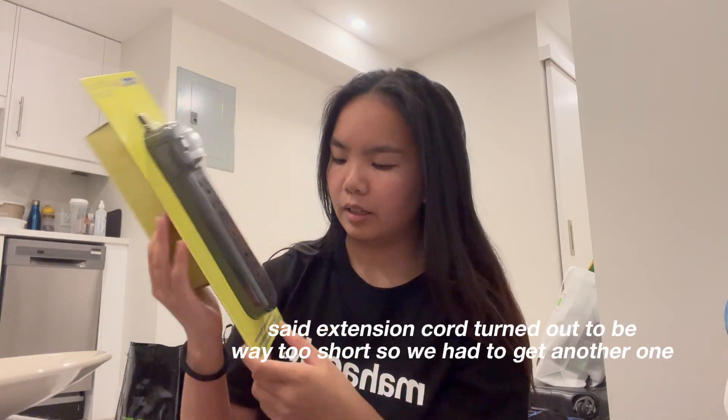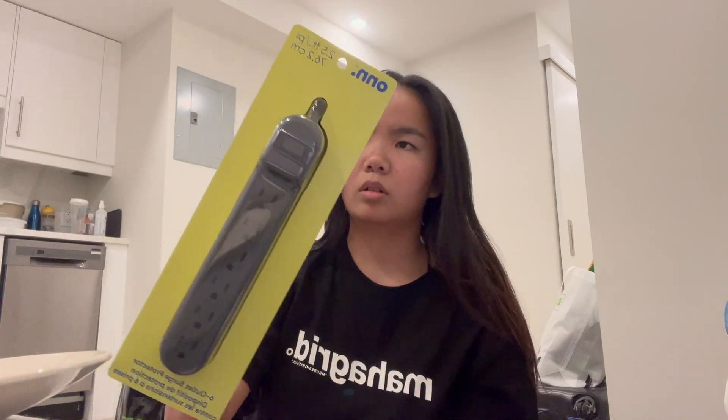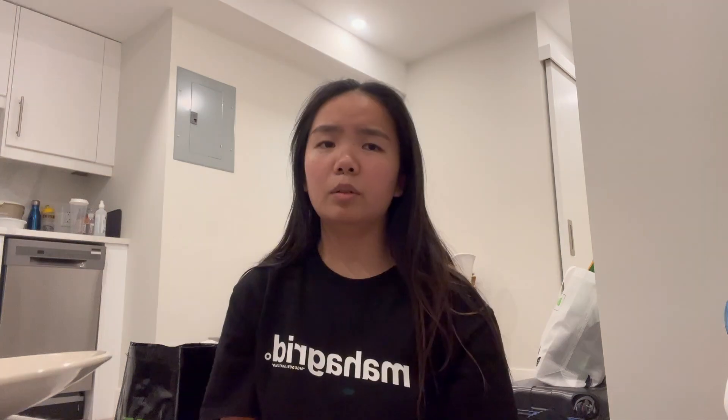This is an extension cord with six plugs — it's also a surge protector, and it was pretty cheap. Normally dorm halls would have a mini fridge and electric kettle, but my older sister lives in an apartment and doesn't need those things anymore, so she said I could take them and share with my roommate. So we didn't have to buy a kettle, mini fridge, or a drying rack. It's kind of nice being the second child — you get free things!